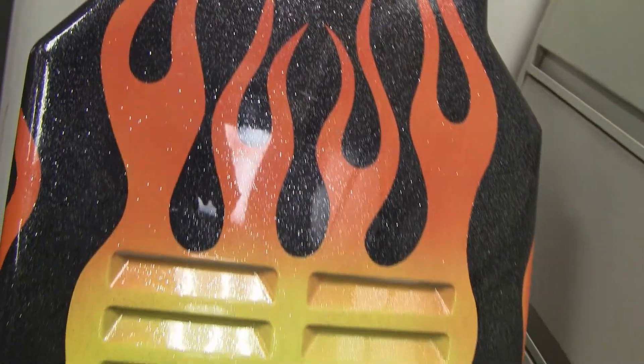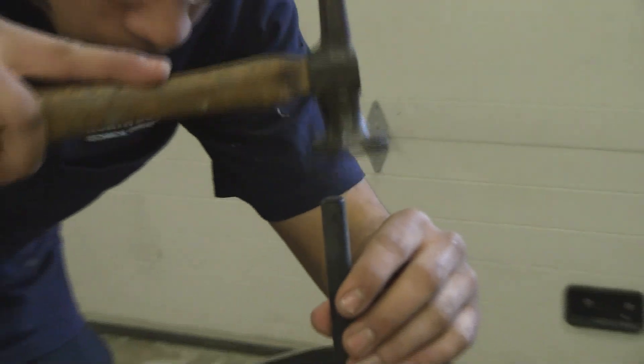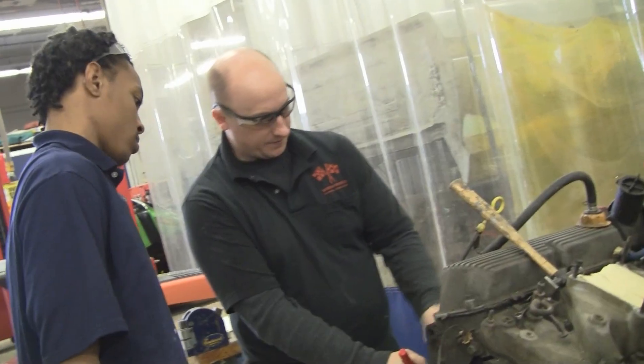My name is Victor. I'm an auto collision repairer. I always had an interest in working on cars, and one day I talked to my guidance counselor. She gave us a brief discussion about working on cars at Technical Career Center over at North Monco.